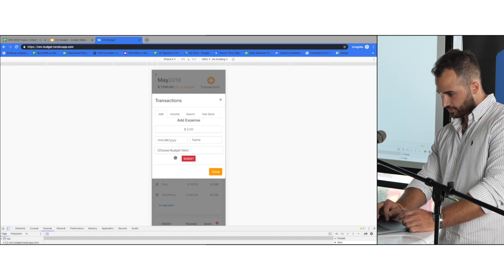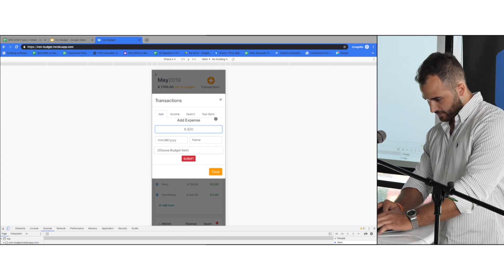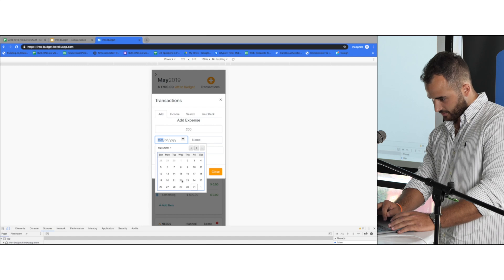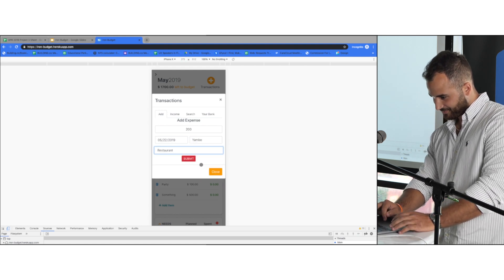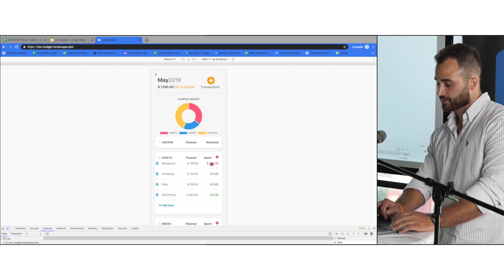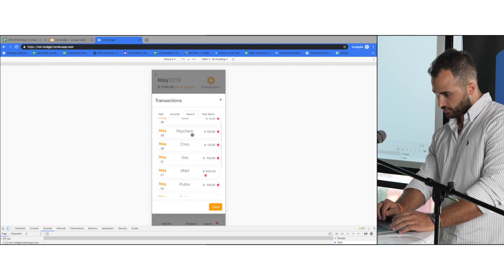Here are your transactions. Let's say I have restaurants — right now I have $5 spent. Let's say I went on a very expensive dinner and spent $200 on the 22nd at Yombo. You submit it, and you'll see that if you go over, it's actually going to turn red, so you can see that you went over in that particular item. You can also add your income the same way. These are all your transactions and you can delete transactions as well.